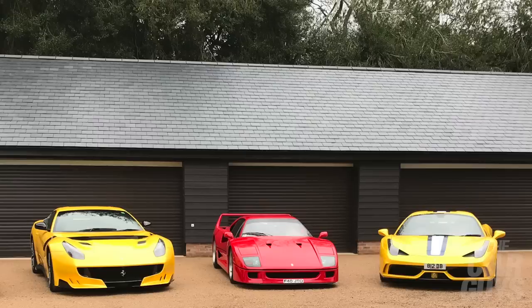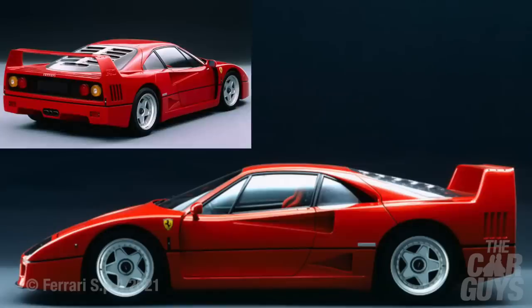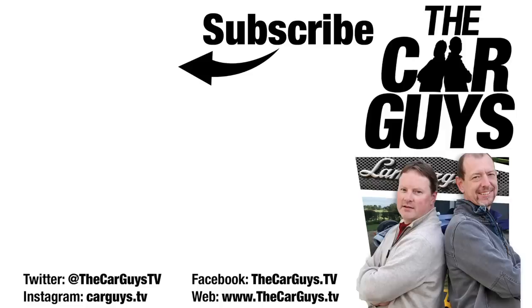So now you know - the F40 replacement was the Monza SP2. Now I've got no Monza, no F40, and no TDF either. Will I ever own another new Ferrari? Well, maybe - we'll save that for later. Will I own another F40? To be honest, one day yes - I'm sure I will. It's just too special a car not to have back at some point. So there you go, guys - that's the full story. If you like what we're doing on the Car Guys, please subscribe, leave comments and likes, and we'll see you next week.